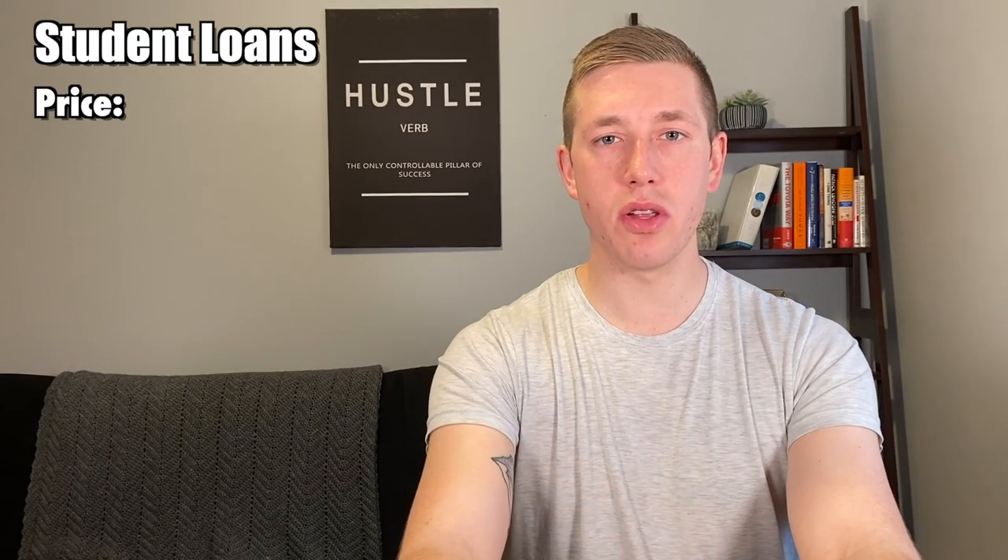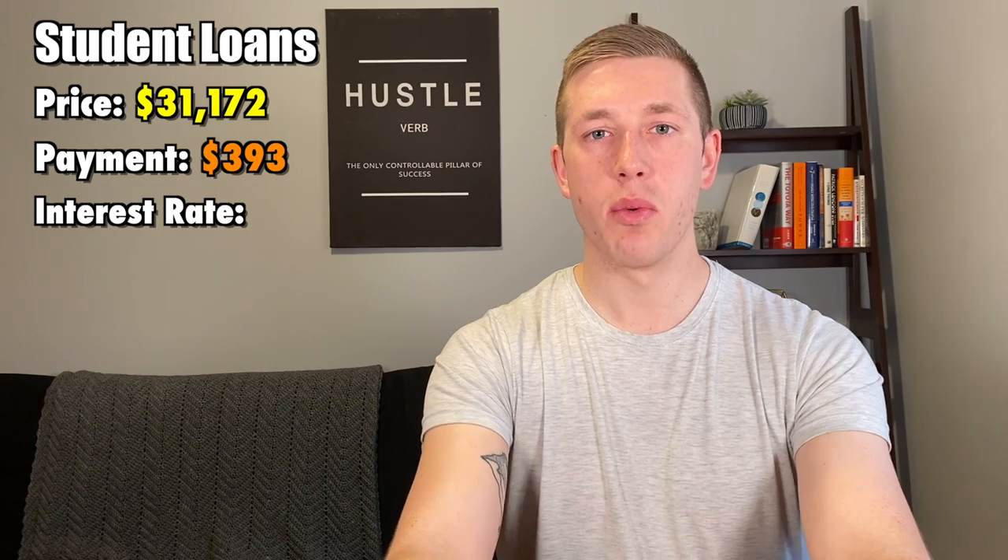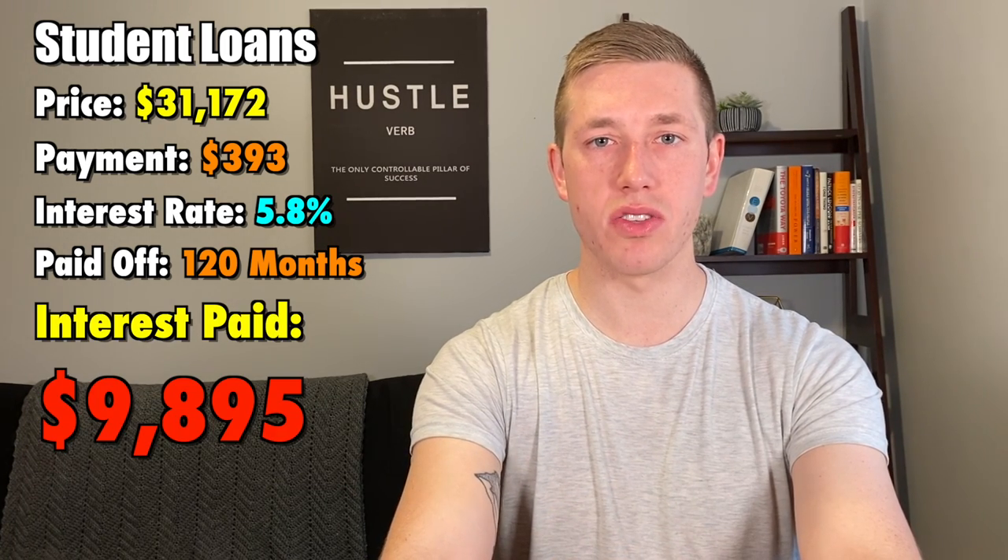The second form of debt that most Americans have is student loan debt. The average student loan debt per person is $31,172. The average payment for that student loan debt is $393 per month with an interest rate of 5.8%, and will take 120 months to pay off, or 10 years. With that, you'll end up paying $9,895 in interest.